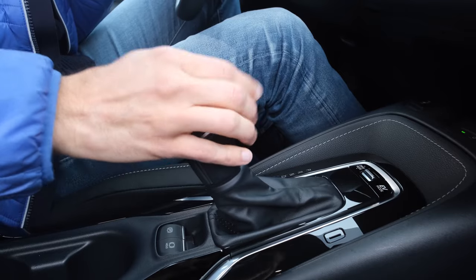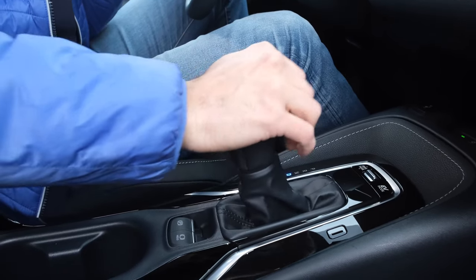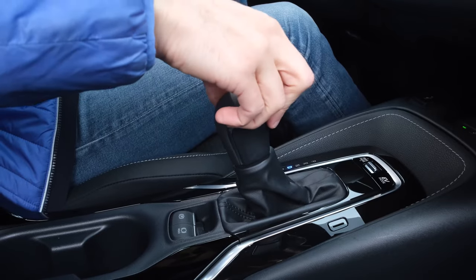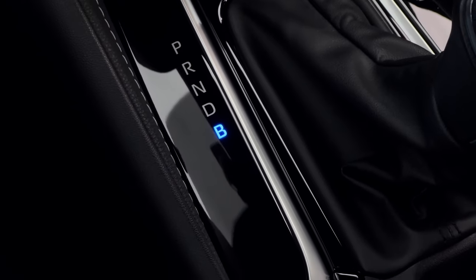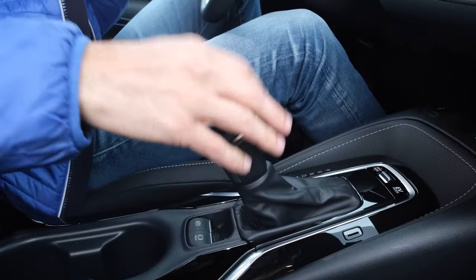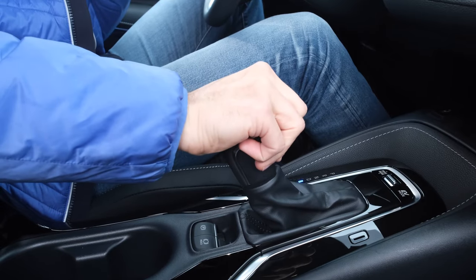The gear selector here is not in D mode by default — push one position further back and you're in B mode. The B mode is for when you're going downhill for a longer time, so the engine brake is on and you don't overcharge the battery from recuperation.